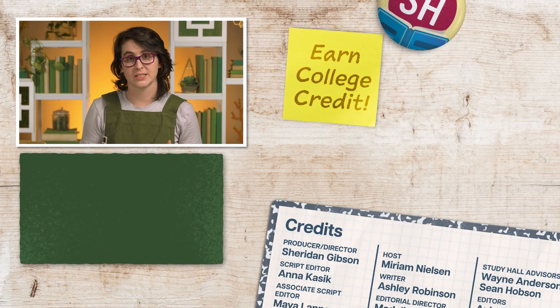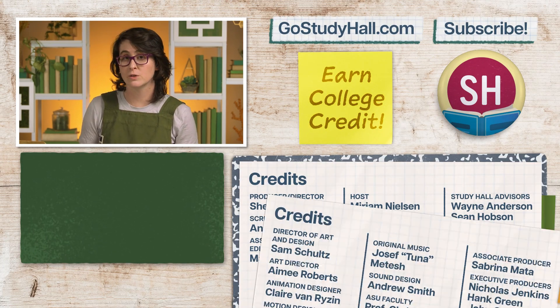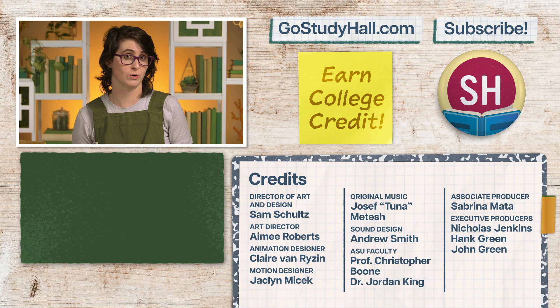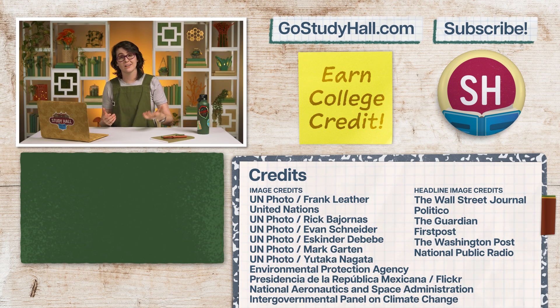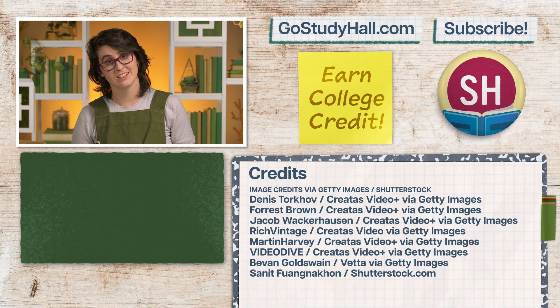If you're enjoying this series and are interested in taking the full Study Hall Sustainability course and earning college credit from ASU, check out GoStudyHall.com or click on the button to learn more. And if you want to help us out, give this video a like, comment your favorite Great British Bake Off host, and smash that subscribe button. Thanks for watching, see you next time.